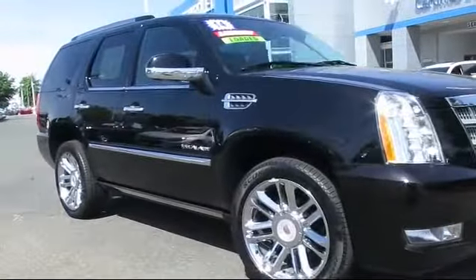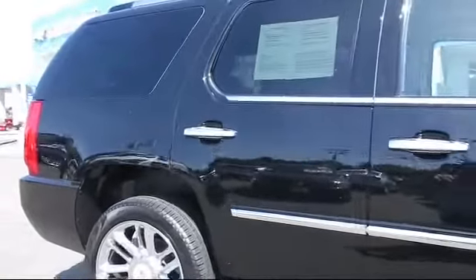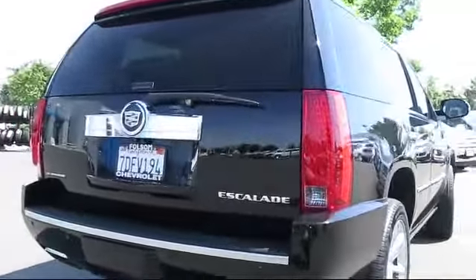Bluetooth smartphone integration, keyless entry, a backup camera, OnStar, tow package, Sirius XM satellite radio, running board package, and has less than 35,000 miles on the odometer.